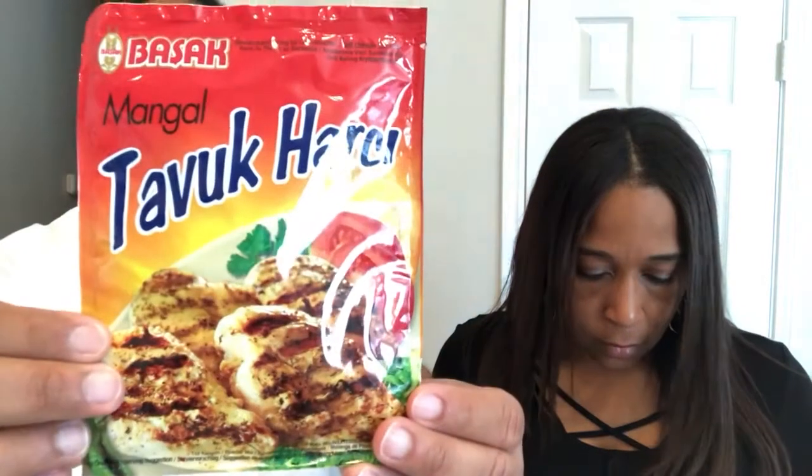The second thing here looks like a spice packet — it's actually a seasoning for chicken. You're supposed to mix it with olive oil and water, and it's made with sweet and hot red peppers and curry. We'll try that later. Interesting!